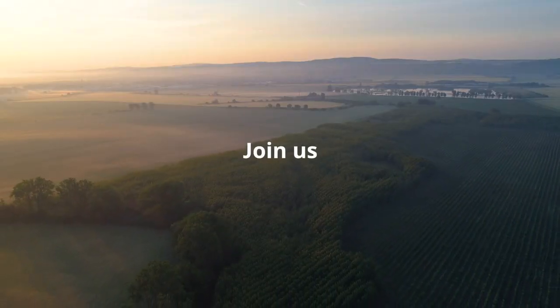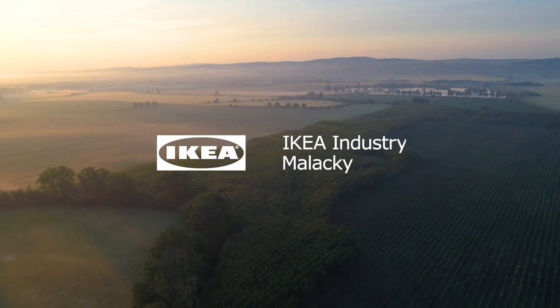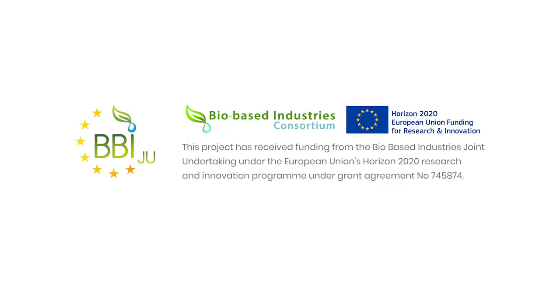Join us and build a reliable partnership with the world's leading furniture manufacturer.